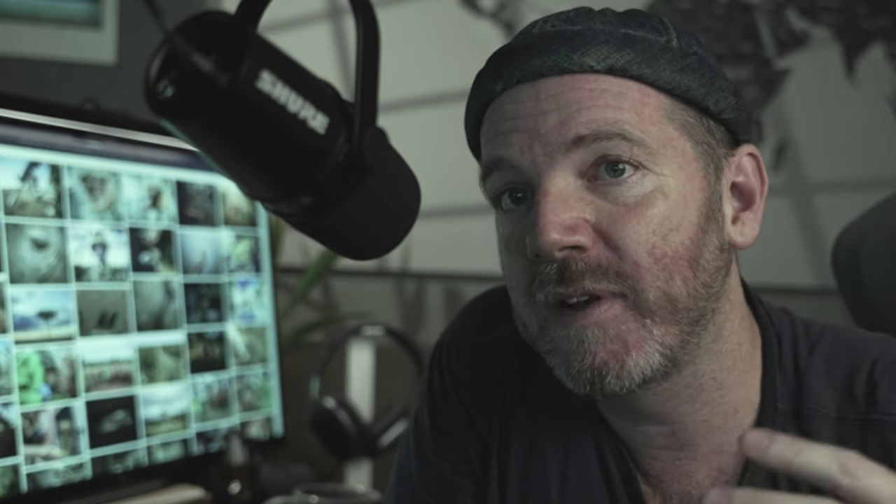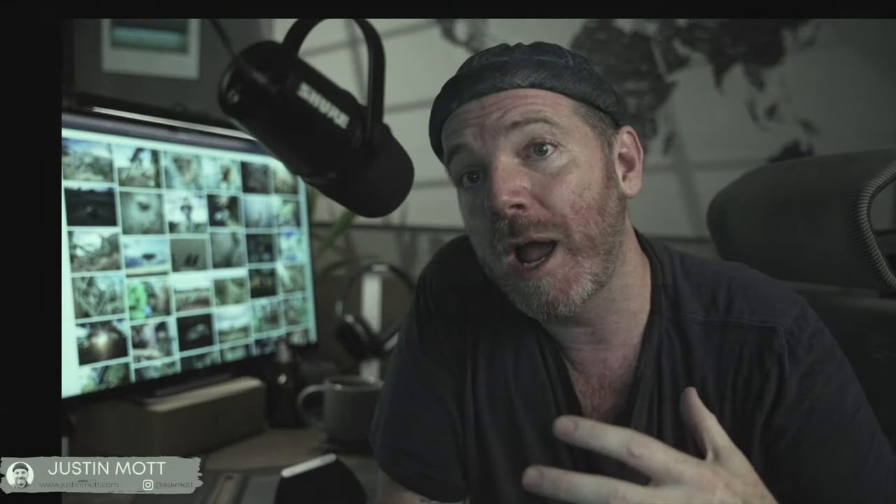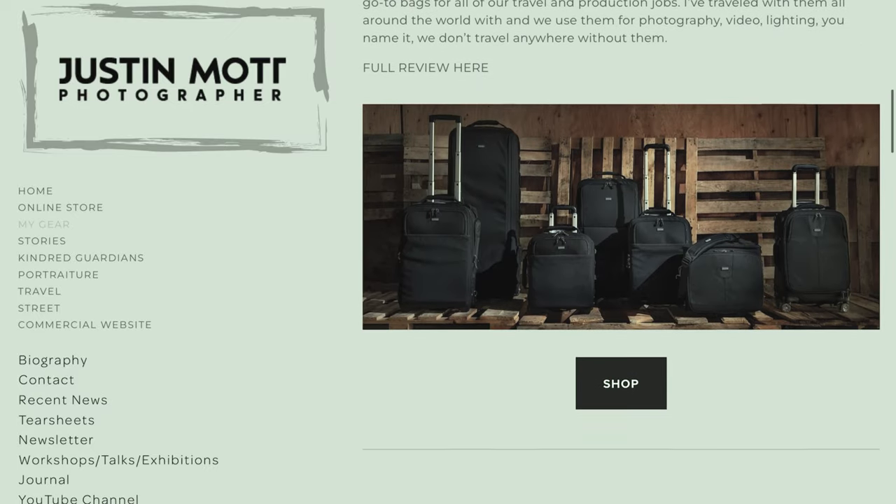For editorial I'd save money on a tripod. If I do need one, I have a Manfrotto BeFree Live hybrid tripod with a fluid head that I really like — the technology isn't changing much and my six-year-old tripod still works fine. On the commercial side I spend money: I have what I call the 'mega tripod' — a very sturdy, tall carbon fiber tripod with an Arca Swiss cube head, which is super expensive but necessary when photographing ballrooms and boardrooms where I need height and precision. I also have a gear page at justinmott.com with all my favorite gear.